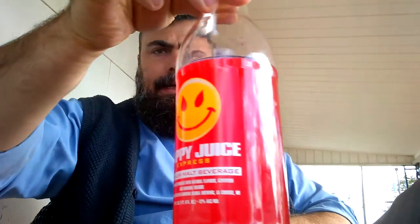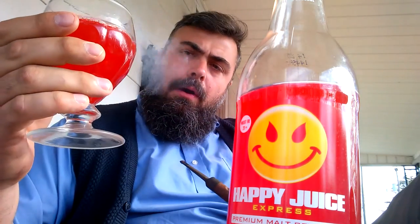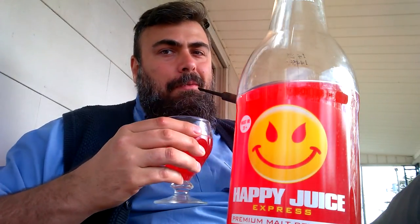Let's get reviewing. Let's position this bottle attractively. What do we have? We have a straight Kool-Aid color — no variation. The light doesn't really impact it very much, so I'm just going to go straight to smelling. It's fruit punch. It's a fruit punch flavor, which is what this color should be.